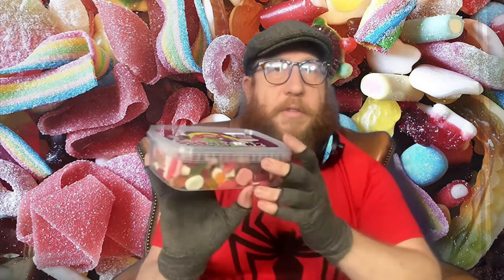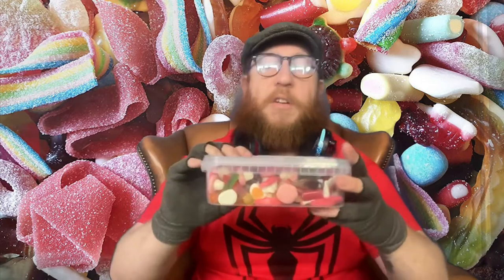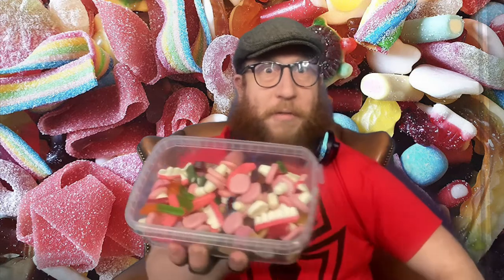That's what it looks like when you buy it in the shop. Look at that — loads of different things: fried eggs, teeth, everything. It looks really fun and you've got the worms in there too. Let's open it up — here we go. That's what it looks like on the inside, loads of cool stuff.